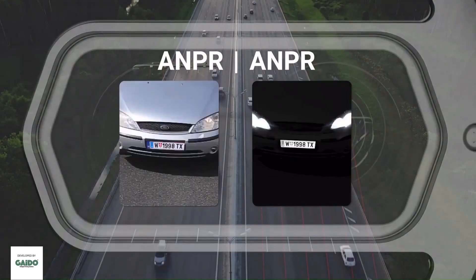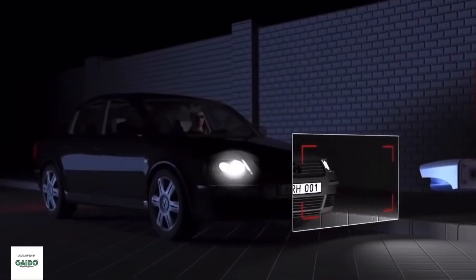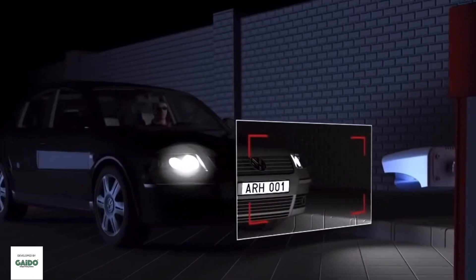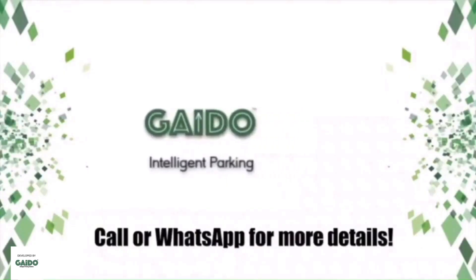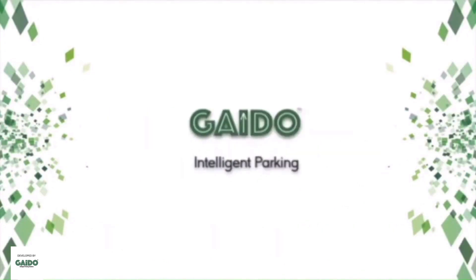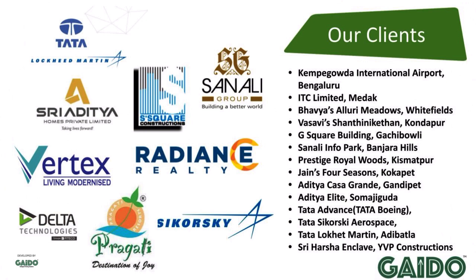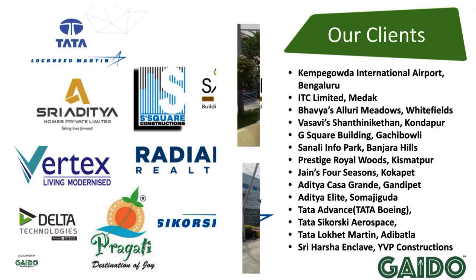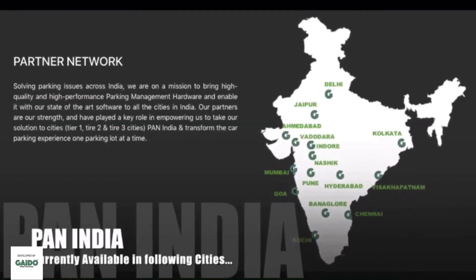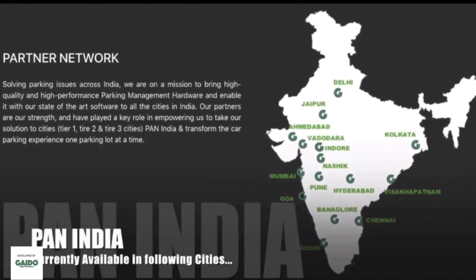Now that you know about ANPR, reach out to us to know which is the best brand and quality of ANPR you should go for. Call or just WhatsApp on the number given in the video. Thank you for coming to our YouTube channel. Gato Technologies is one of the leading smart parking technology systems providers. We provide different smart parking solutions all over India.